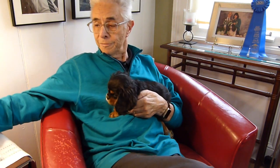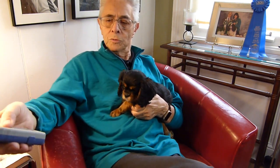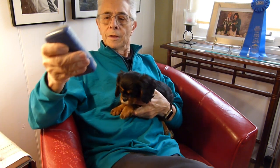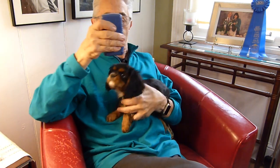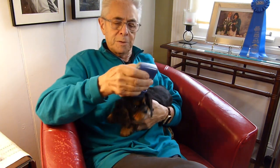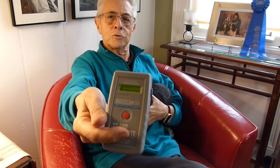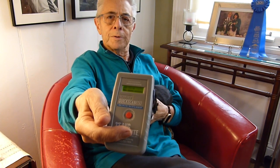I have a scanner myself, and it's very simple to use. All I have to do is hold the button in. The microchip is always inserted in the back here, so I just rub it around back there until I hear a beep. And then his microchip number comes up on the scanner.